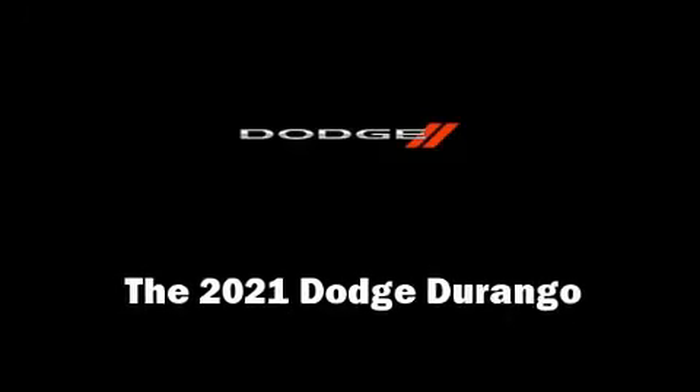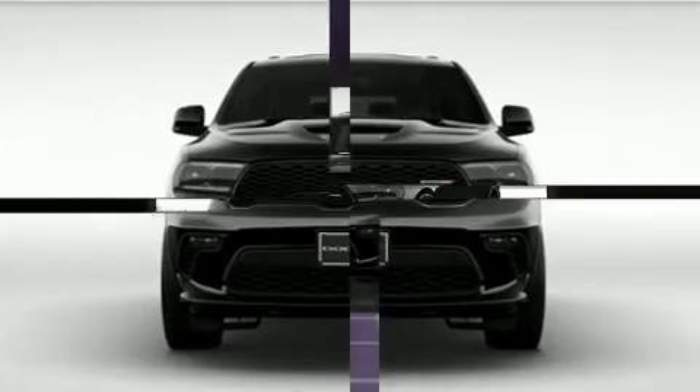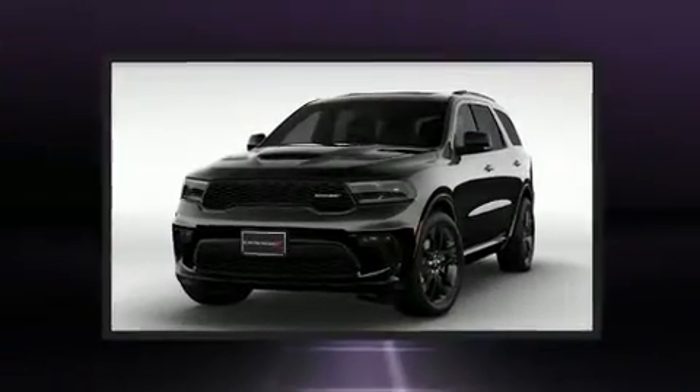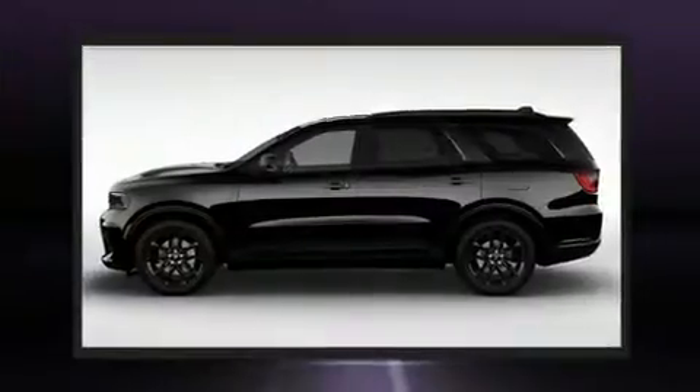Take command of the road in the 2021 Dodge Durango. Smooth gear shifts are achieved thanks to the refined 6-cylinder engine. And for added security, Dynamic Stability Control supplements the drivetrain.